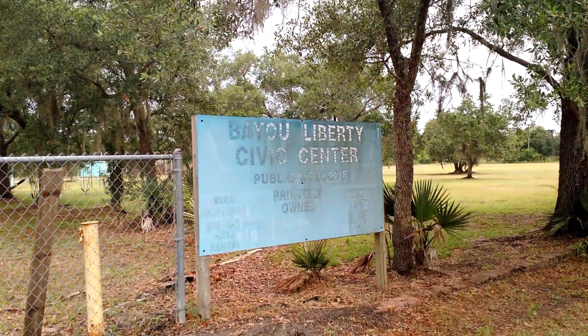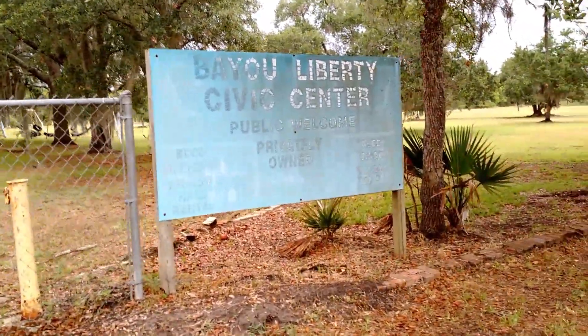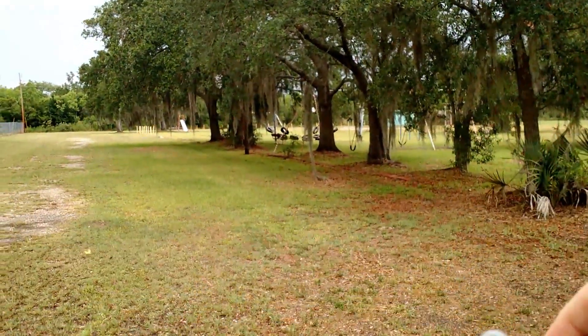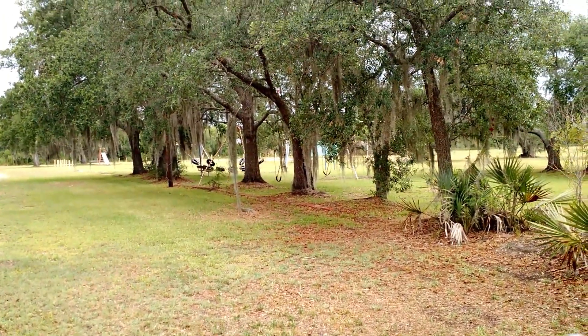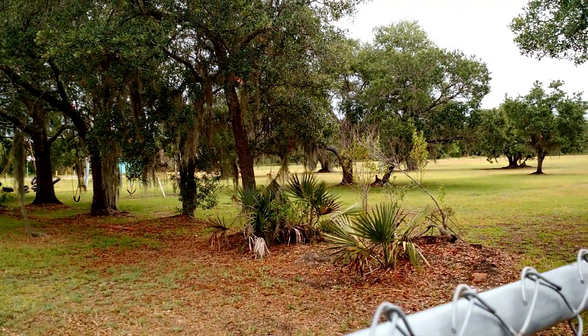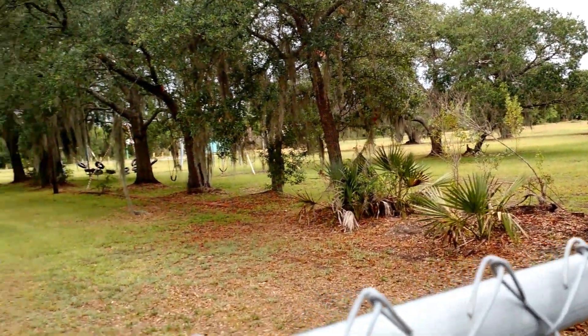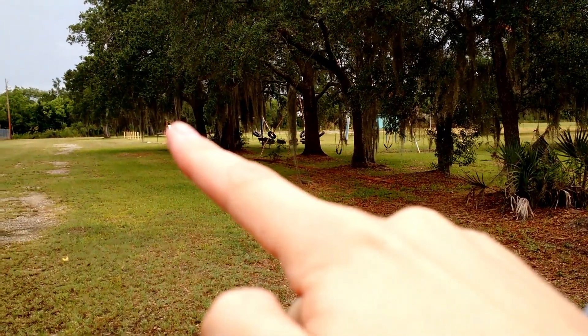Here we are at Bayou Liberty Civil Center. I believe this is an abandoned park pretty much. You can see they still got some tires sitting there and a swing way back there.